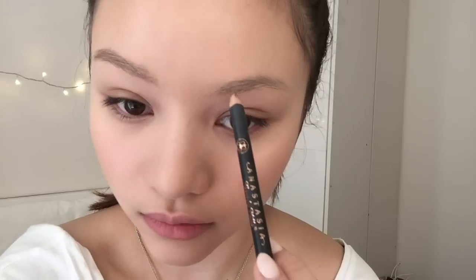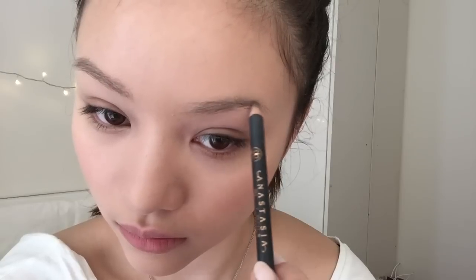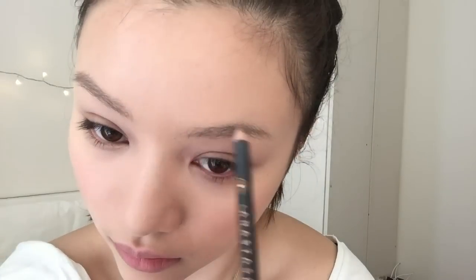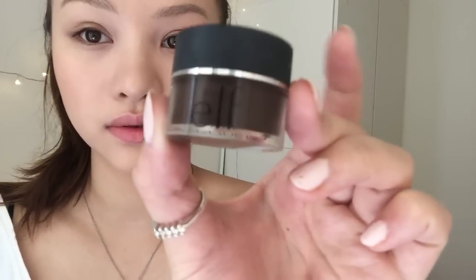I do really tiny strokes so it looks like hair and doesn't look like sharpie brows. Then I use the elf gel cream brow pomade — I don't remember the exact name, but it's a dupe for the Anastasia Beverly Hills brow pomade and it's only four dollars, so a lot cheaper.